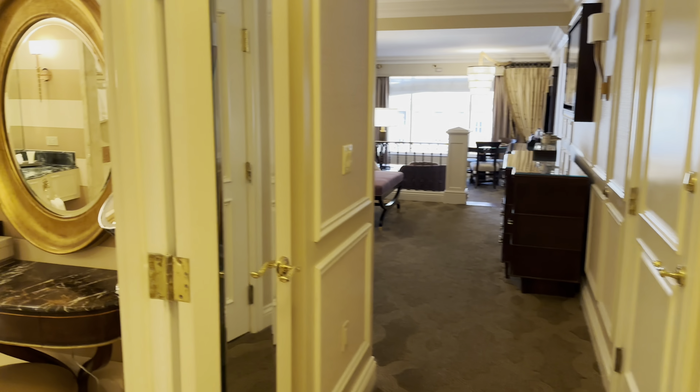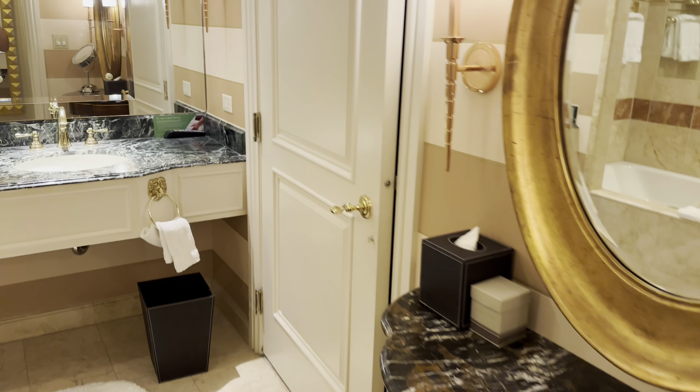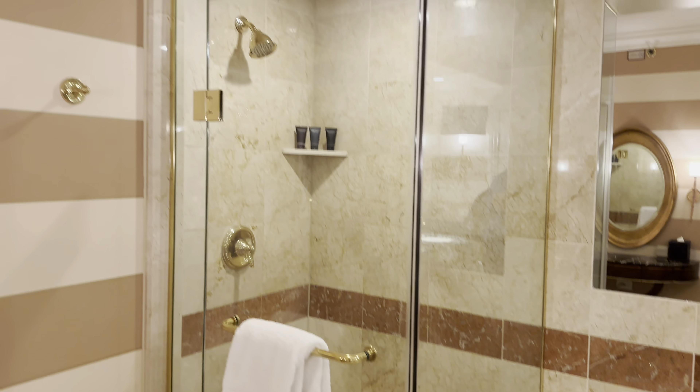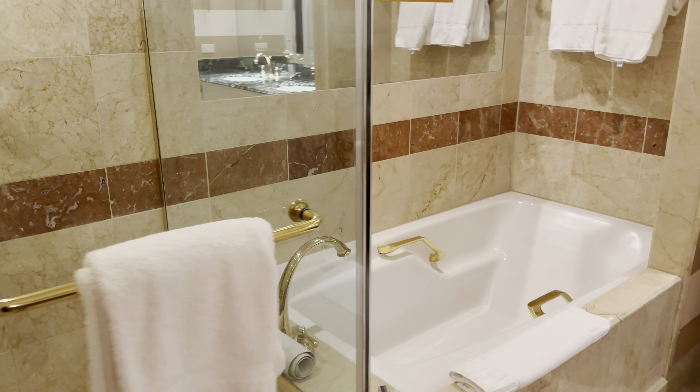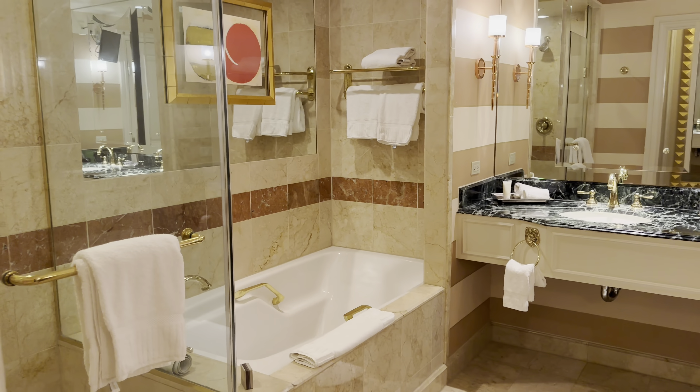Let me turn on the lights. Here's a standard two queen bedroom at the Venetian. Beautiful bathroom. Walk-in shower — heck yeah. Separate tub. I like the design of this, the decor better.